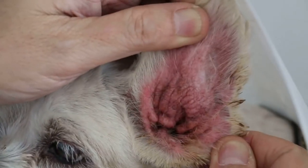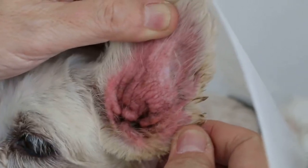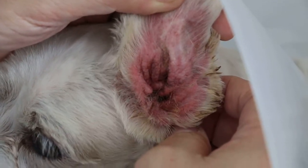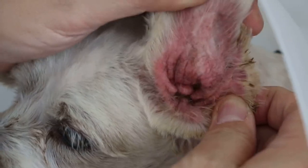This ear infection was not treated. When the doctors came in, it was just black and there was no inflammation. But now there is inflammation, and the dog would probably use this leg to scratch the ears, putting tension on this wound.